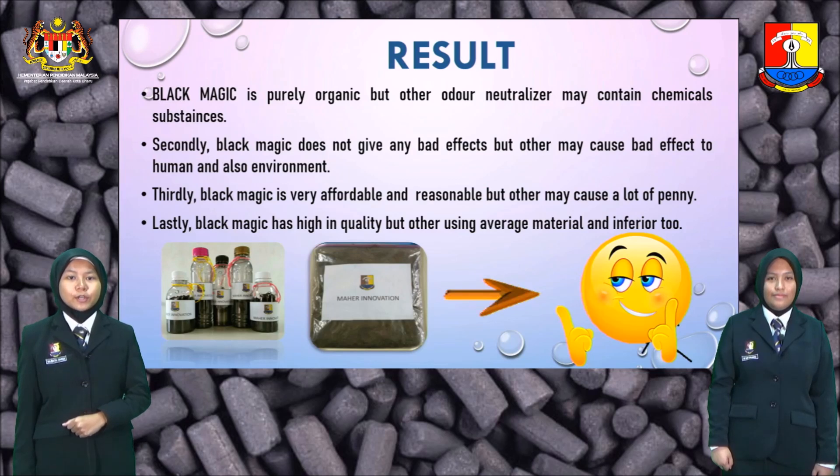Result: Black Magic is purely organic, but other odor neutralizers may contain chemical substances. Black Magic does not give any bad effects, but others may cause bad effects to humans and the environment. Black Magic is very affordable and reasonable, but others may cost a lot. Lastly, Black Magic is high in quality, while others use average and inferior materials.